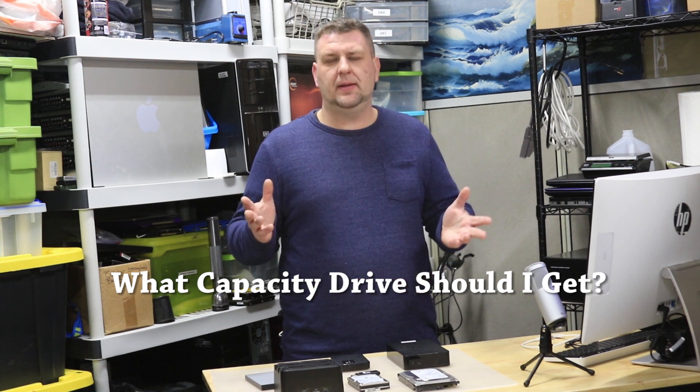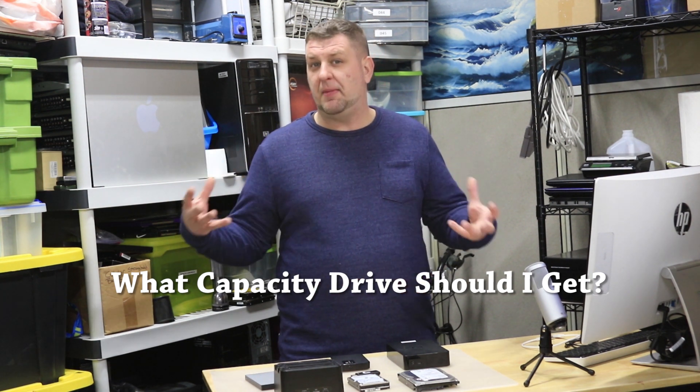Question five: what size hard drive should you get? Well, it really depends on how much data you need to back up, however the sweet spot is between two and four terabytes. The reason is they're the most fairly priced — if you go higher they tend to be a lot more expensive. Also, you don't want to go too high because if you're saving all your data on one drive and it fails, you'll lose everything. It's better to have two two-terabyte drives than one four-terabyte drive.